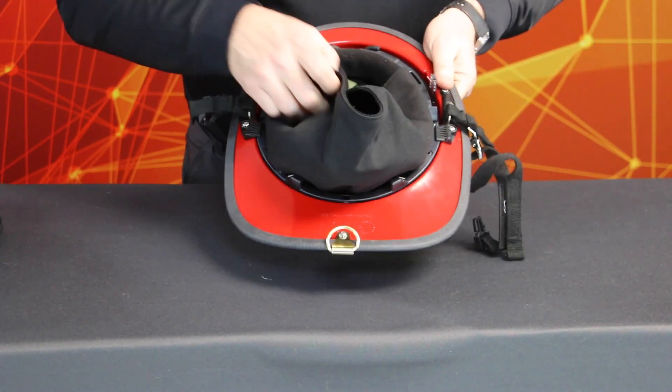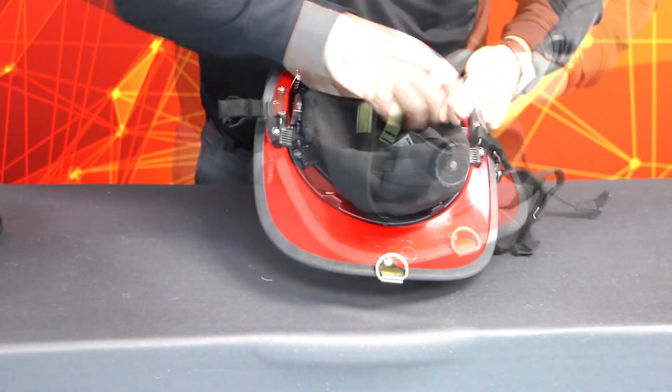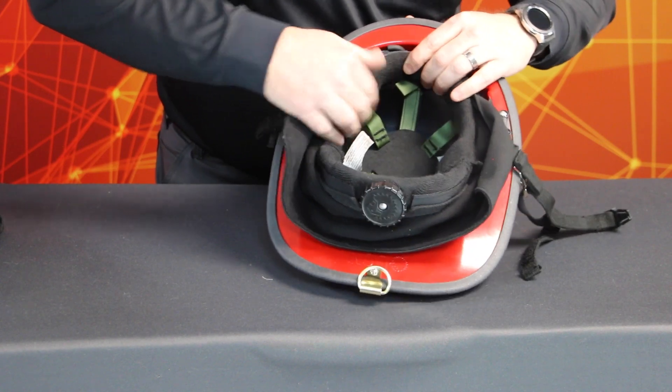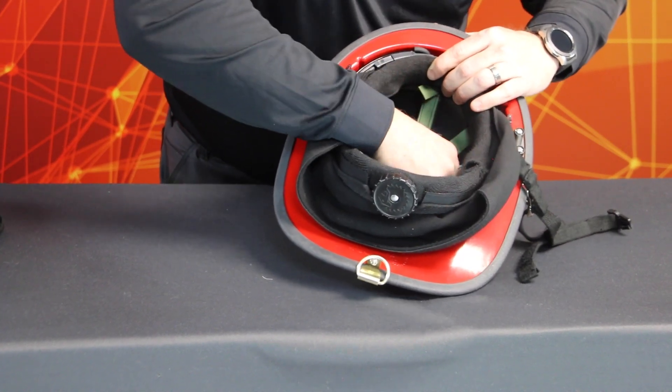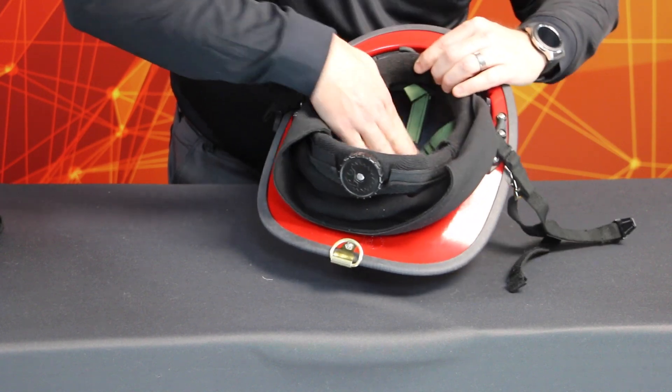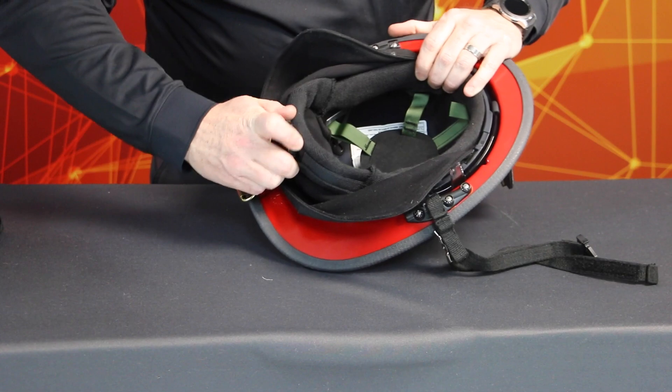On the inside of the helmet, look for cracks, deterioration, or other damage. Check for torn straps, torn padding, or breaks in the helmet suspension system. Inspect the headband for tears, breaks in the plastic connectors, and broken or loose adjustment ratchet.